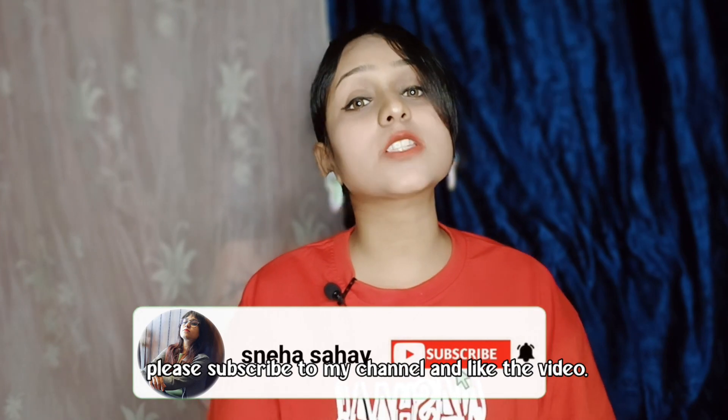If you are new to my channel, please subscribe and press the bell icon so that you will receive notifications.